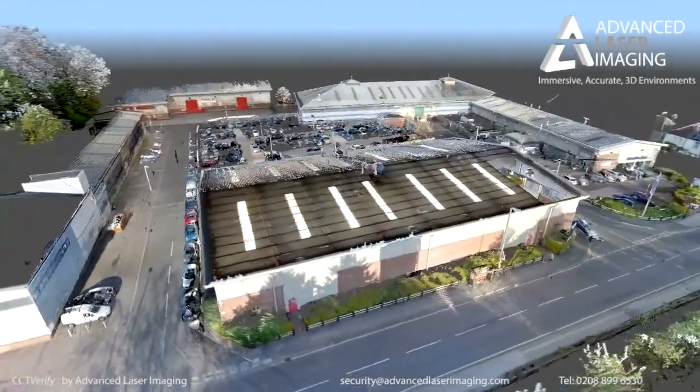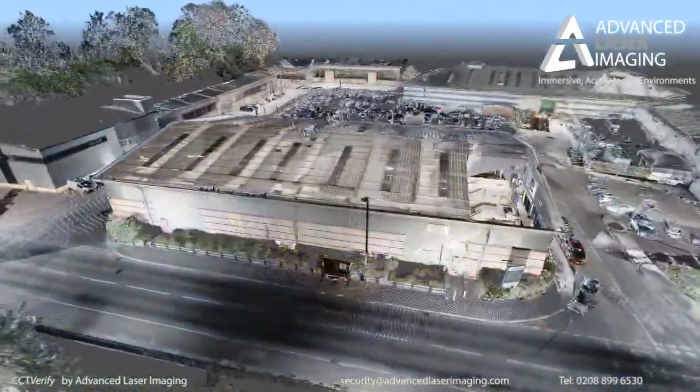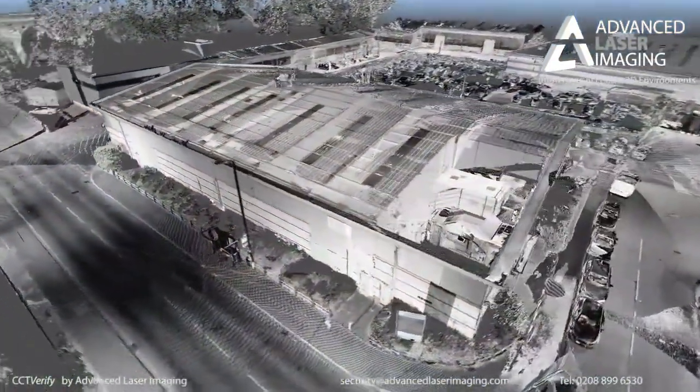Welcome to Advanced Laser Imaging's CCT Verify, a world first in accurate CCTV assessment.